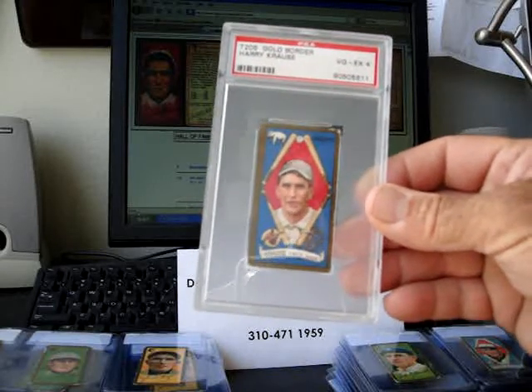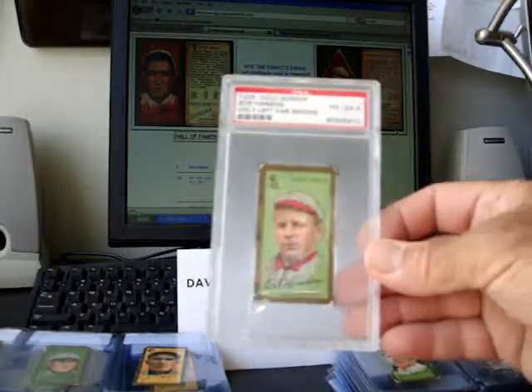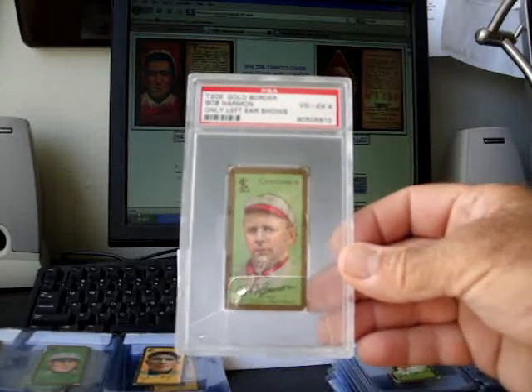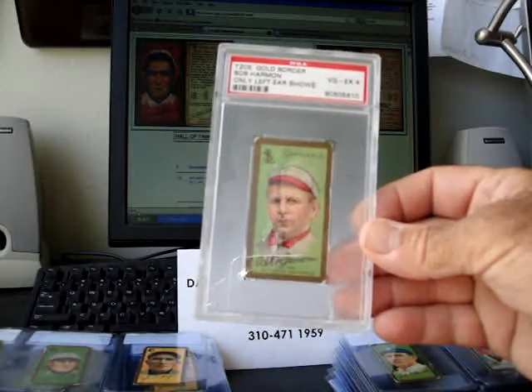There's a huge disparity in the value of these cards from Near Mint to say Very Good. They're very difficult to get in the higher grade, as you can imagine, because the paint would chip off on these. So that makes them more difficult. In grades like VG to Excellent, it's much more common to find them that way, so you don't get such a premium for them.